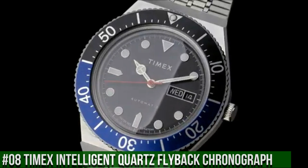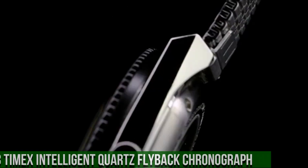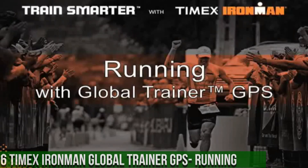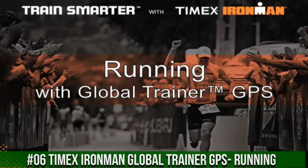Watch movement mechanical automatic wind, water resistance 50m, top ring color and material stainless steel, case height 14.5mm, strap and lug width 18mm, attachment hardware color stainless steel.